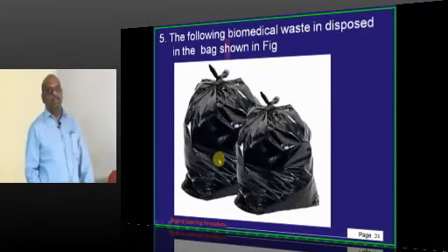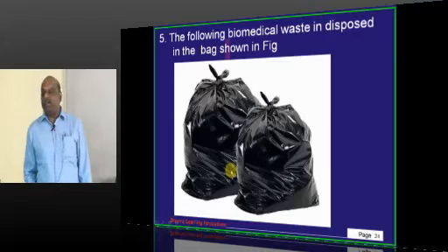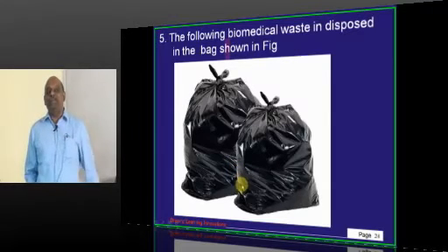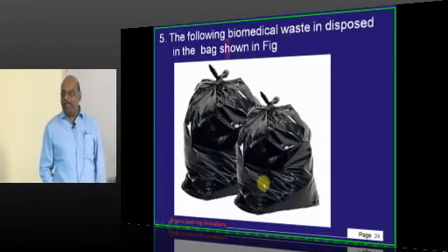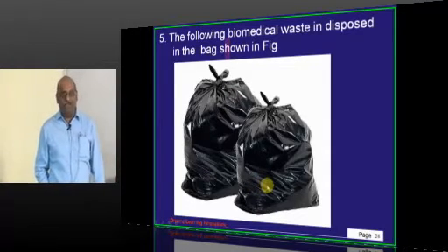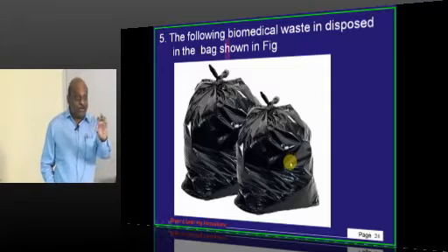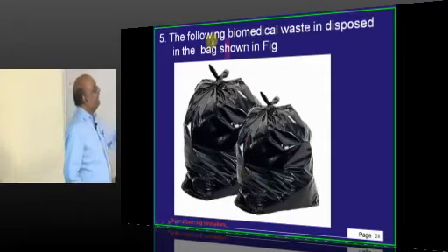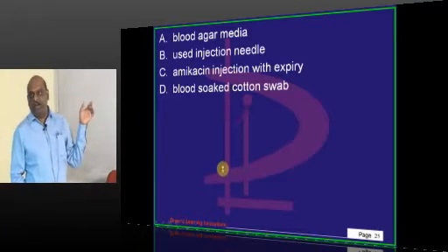I thought of giving a yellow bag, but the problem is on the question paper you can't see yellow, so black bags come out instead. In actual exams, yellow bags, red bags, and different colored bags will be given to you. If you are color blind, at least ask the examiner what the color is. Now, which biomedical waste is disposed in which bag? First, you must know it is a black bag.